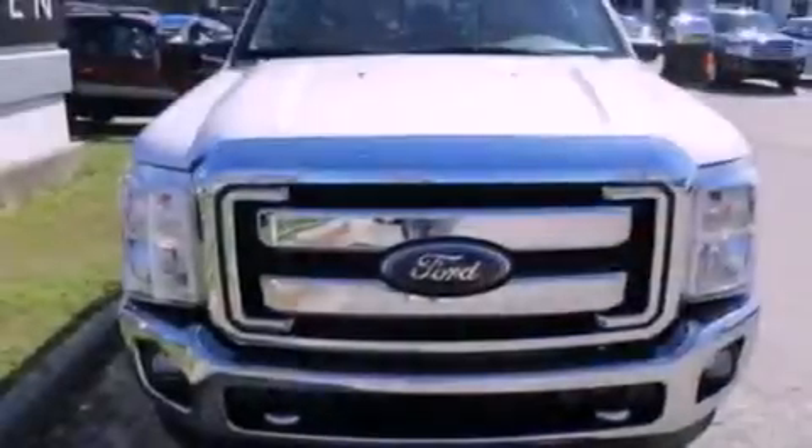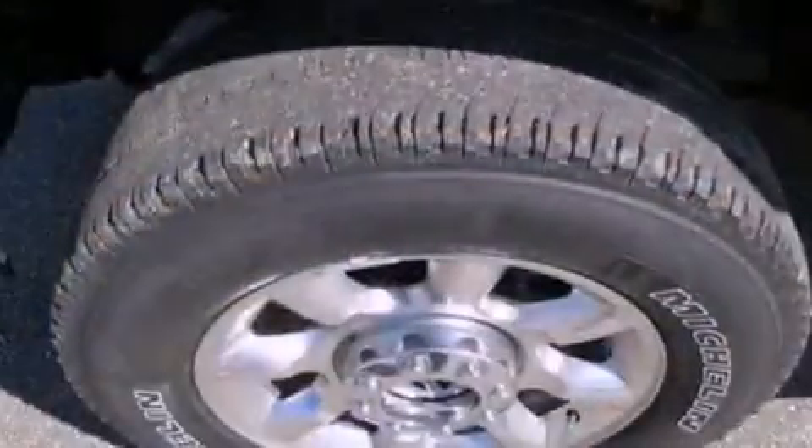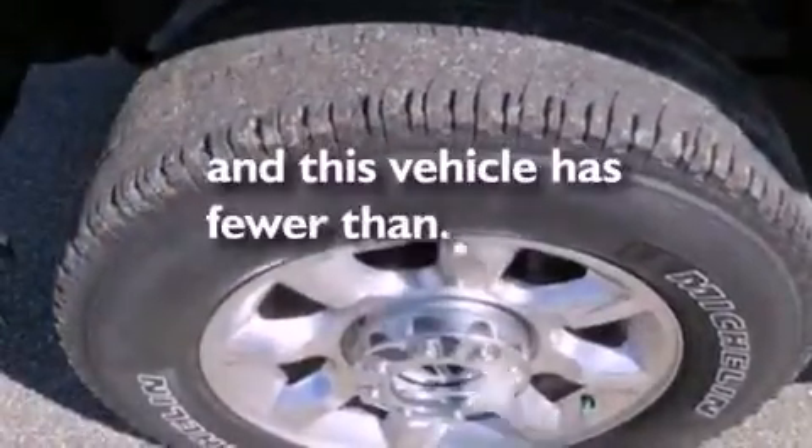Also included are a trailer hitch receiver, a bed liner, an anti-lock braking system, a keyless entry system, and this vehicle has less than 41,000 miles.